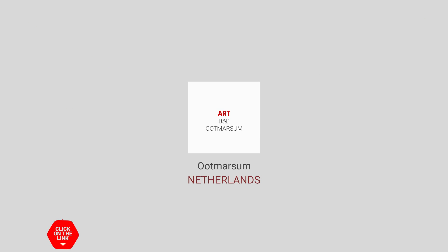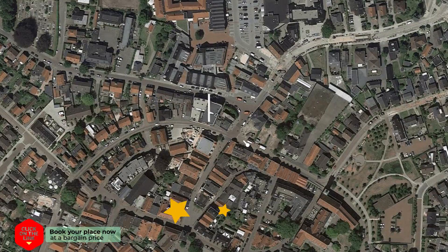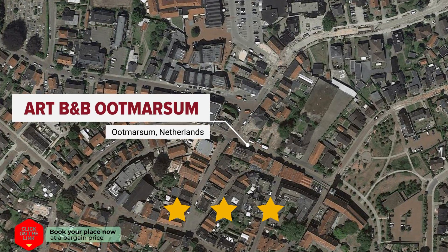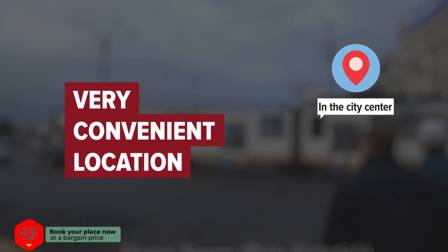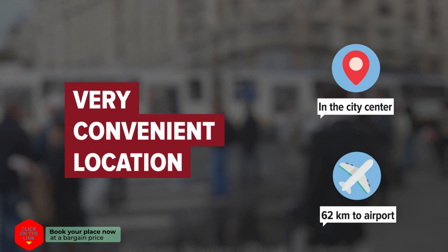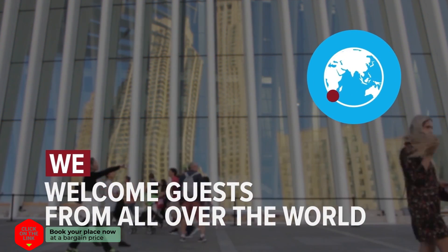Art B&B Ootmarsum in Ootmarsum, Netherlands. The hotel is in the city center, and the distance to the airport is 62 km. We welcome guests from all over the world.